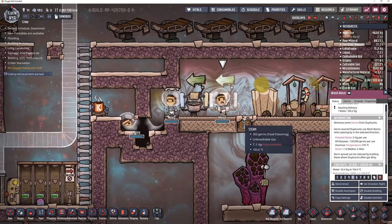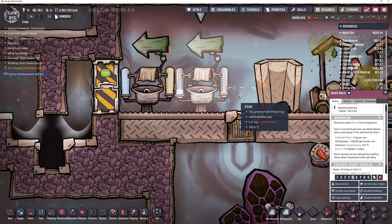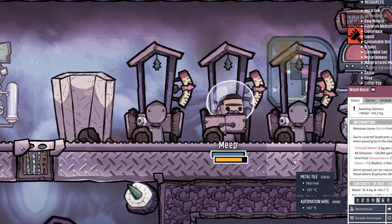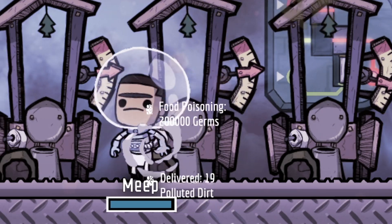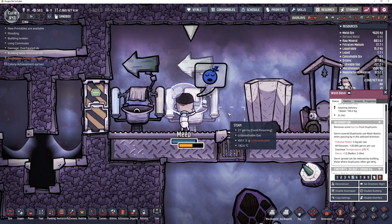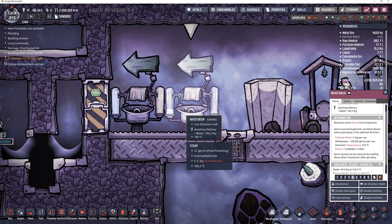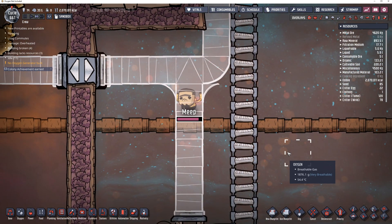Eventually this thing just blew up. Meep — what did you do? He's going to go use it. All right, meep — I know your pain. We've been here for 65 cycles. Let's take a look at some results.